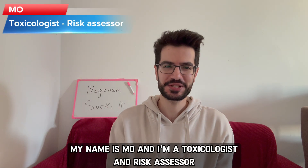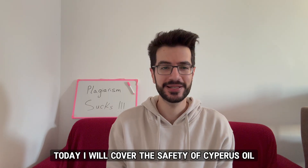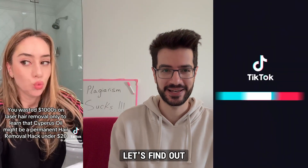Hello, my name is Mo and I'm a toxicologist and risk assessor. Today I will cover the safety of cypress oil — yes, the oil that went viral as a hair removal miracle. Is it safe and should you use it? Let's find out.